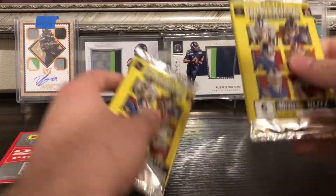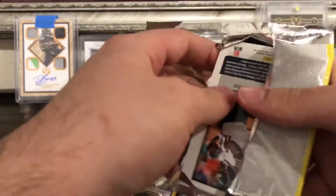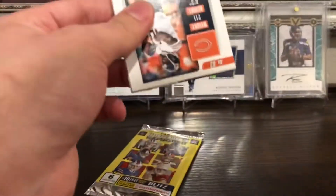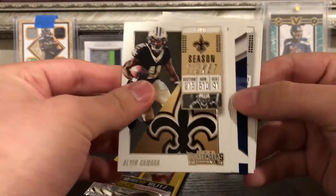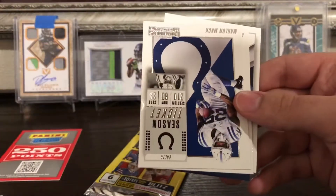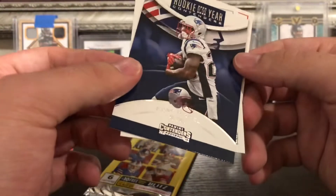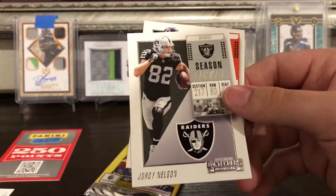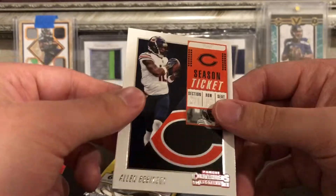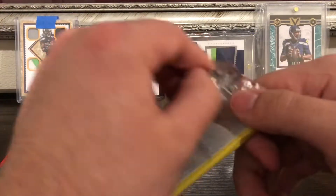I think the auto's gonna be in this pack right here — Saquon auto is gonna be in that last pack, they'll close it out with the Saquon. Nope — Alvin Kamara, Marlon Mack, Antonio Brown, Sony Michel Rookie of the Year Contenders, Jordy Nelson, and Alan Robinson. Alright, so the red foil auto should be in the last pack. If it's points I'm probably gonna contact them, but we still got one pack left.